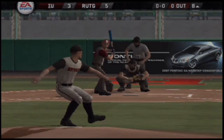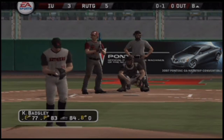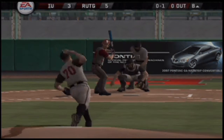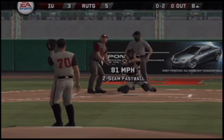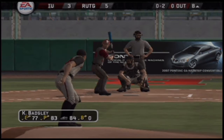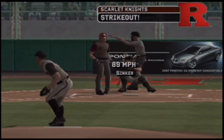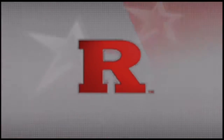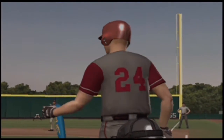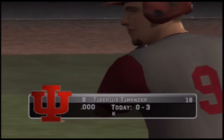The Scarlet Knights are making a substitution — the sophomore is going to come in as a reliever. Good move by the manager; probably time for a fresh arm. Swing and a miss, and the out. Fastball taken up in the zone for strike three — that's not where you want to live but he'll take that one. Number 9 is now 0 for 3 at the plate today.